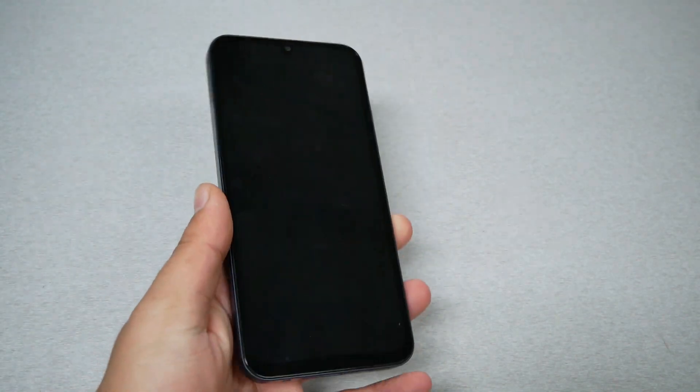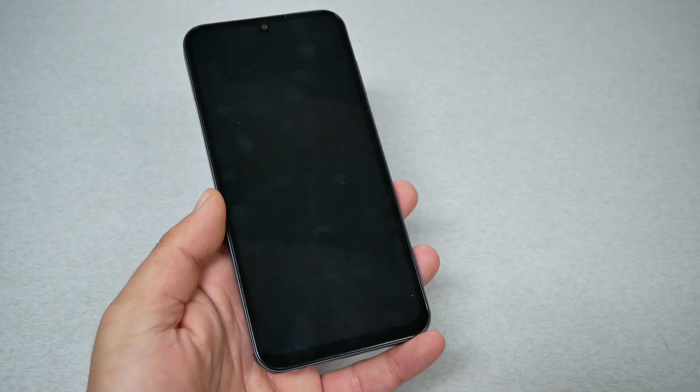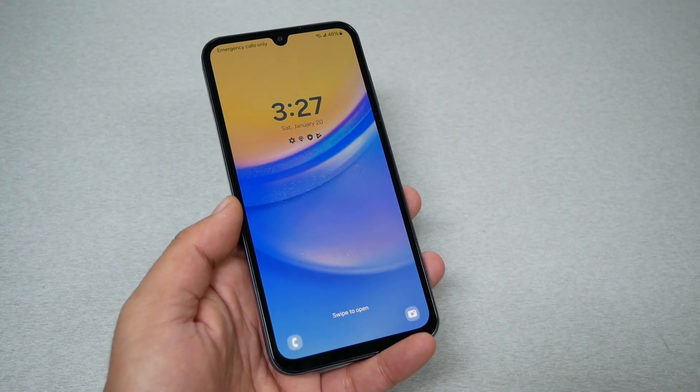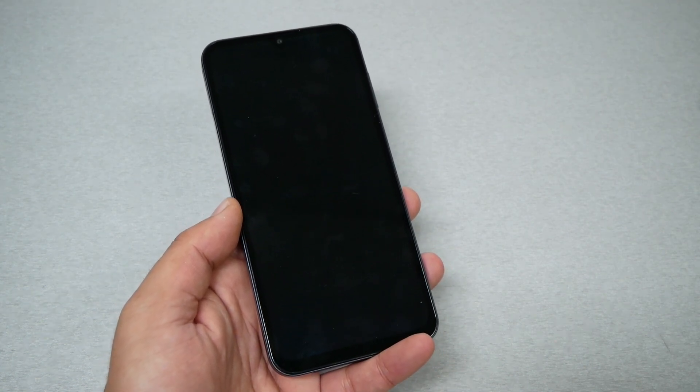If you currently own the Galaxy A15 5G and for whatever reason the phone has a glitch where the screen is black or the phone freezes and it doesn't want to do anything — even if you click the power key the phone is still frozen — let me show you this quick tip that maybe saves you a lot of time going to a shop store.